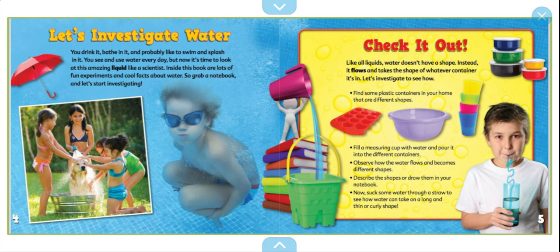Check it out. Like all liquids, water doesn't have a shape. Instead, it flows and takes the shape of whatever container it is in. Let's investigate to see how. Find some plastic containers in your home that are different shapes. Fill a measuring cup with water and pour it into different containers. Observe how the water flows and becomes different shapes. Describe the shapes or draw them in your notebook. Now suck some water through a straw to see how water can take on a long and thin or curly shape.